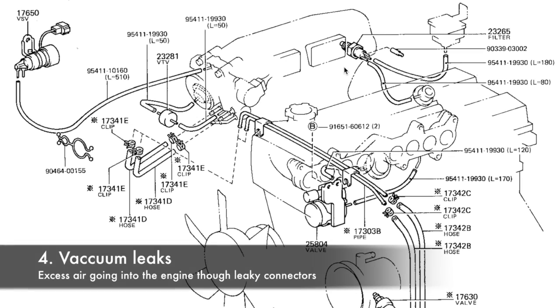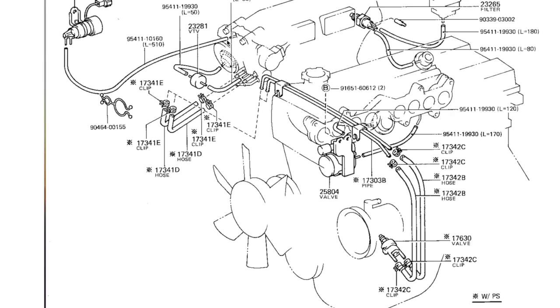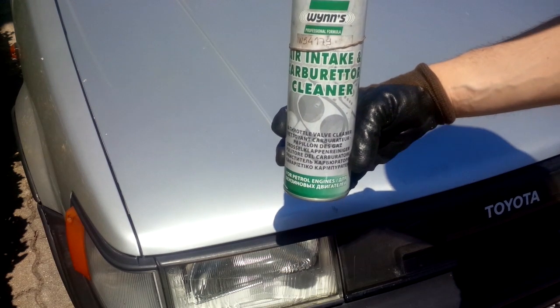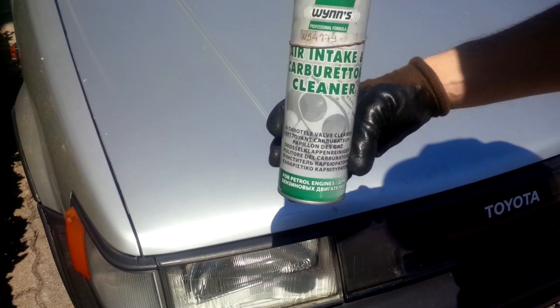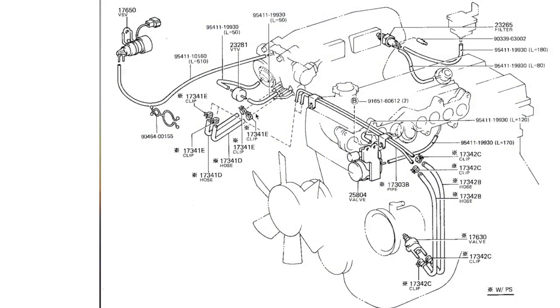Vacuum leaks often occur on any engine and the 4AGE is no exception. Remove each of the vacuum lines that go into the throttle body and see if there is an increase in RPM. If there is no change in RPM, you may have a vacuum leak in that location. You can also spray a little carburetor cleaner in the area you wish to check — if you notice a rise in RPM when you spray, you know there is a vacuum leak somewhere in that location. Check the state of each connecting clamp to see if they seal properly.